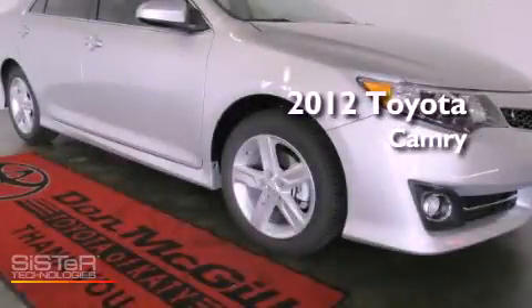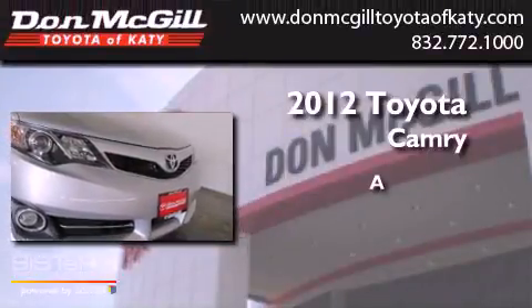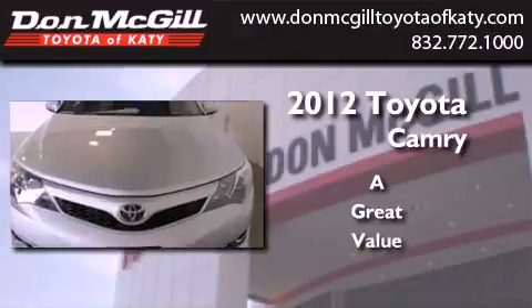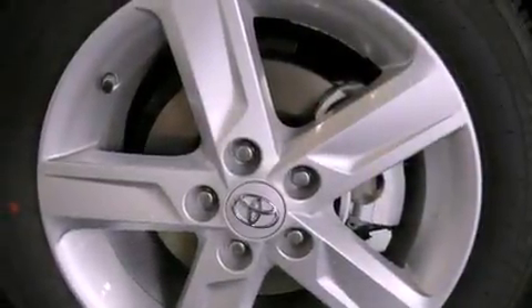This is a brand new 2012 Toyota Camry. Features include air conditioning, cruise control, heated side view mirrors, a CD player, and fog lamps.